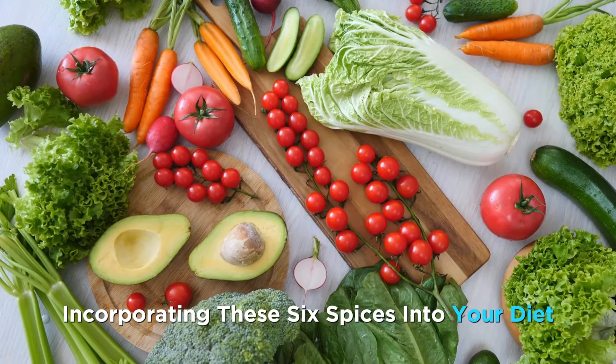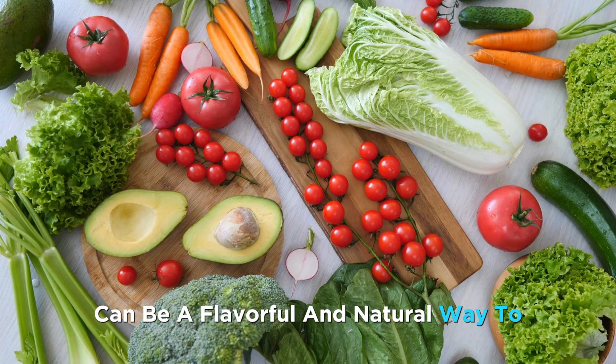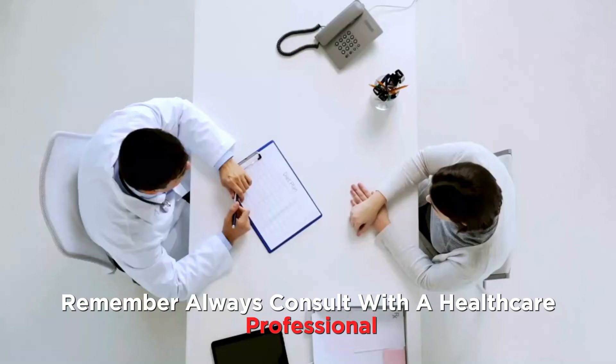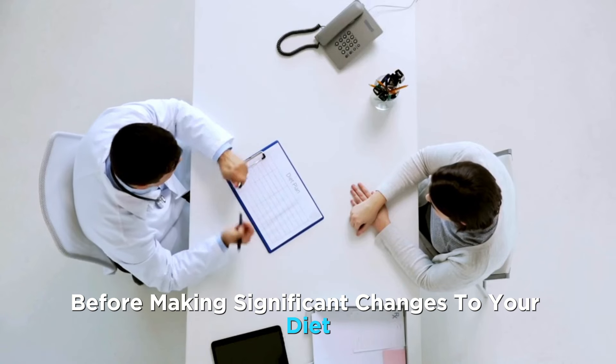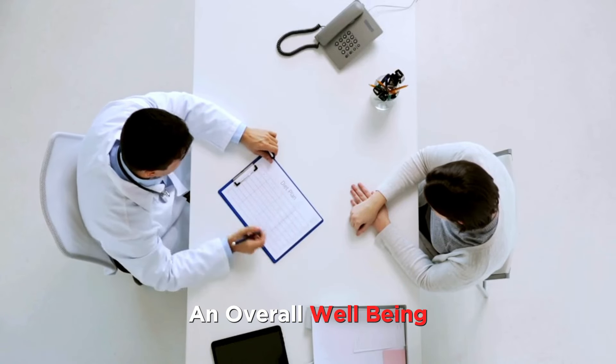Incorporating these six spices into your diet, along with a healthy lifestyle, can be a flavorful and natural way to support kidney function and reduce creatinine levels. Remember, always consult with a healthcare professional before making significant changes to your diet or health regimen. Here's to your kidney health and overall well-being.